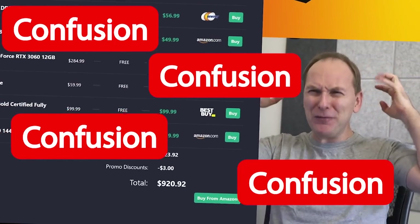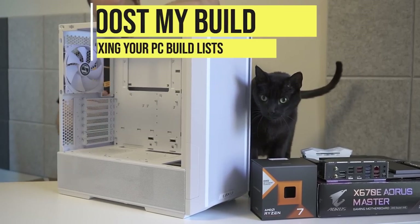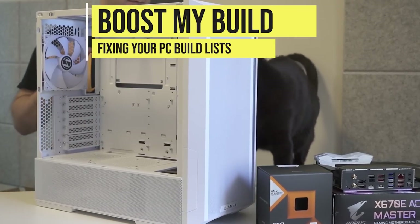Confusion, confusion — this is such a confused build. Hi, welcome back to PC Builder. I'm Jason. This is Boost My Build, the series where we take your PC build list, tear them up, put them back together, and massively increase your performance.